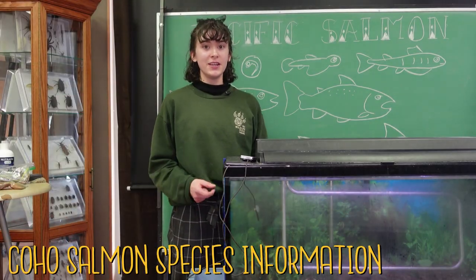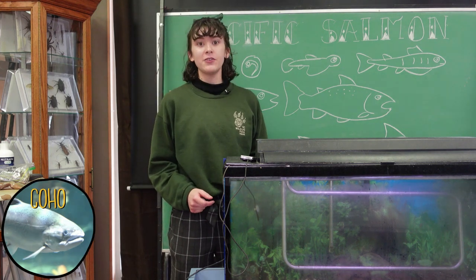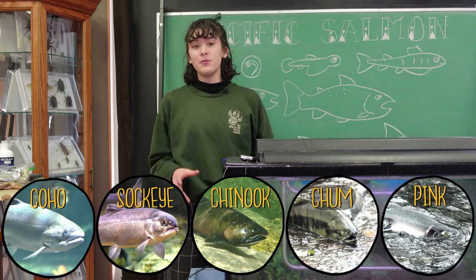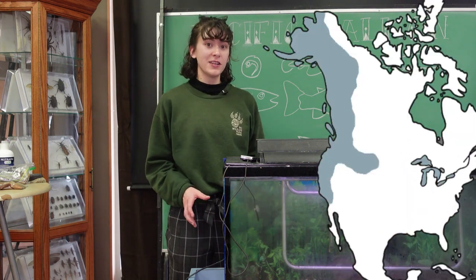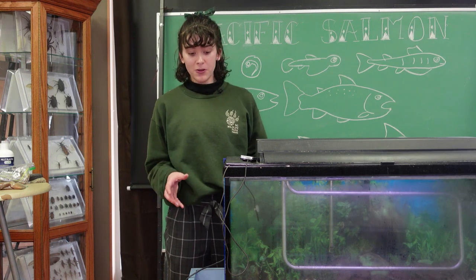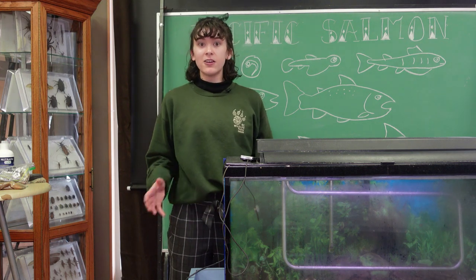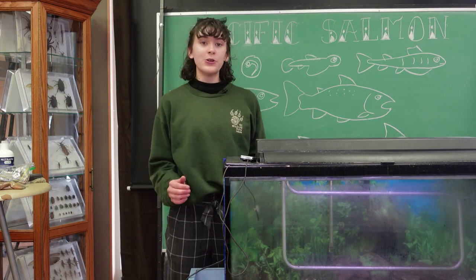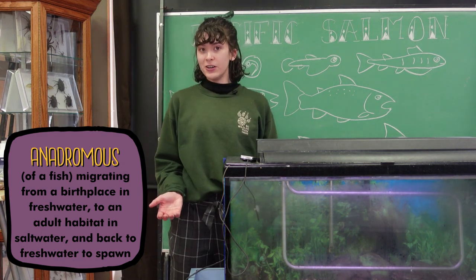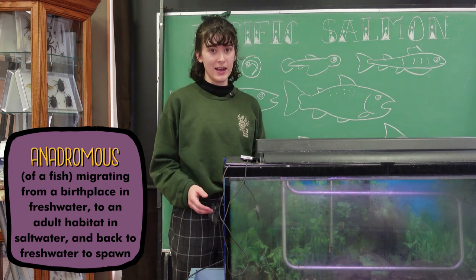Coho salmon are one of five species of Pacific salmon, the others being sockeye, chinook, chum, and pink. They can be found in most BC coastal streams and all along the Pacific coast from Alaska down to California. In BC there are more distinct populations of coho than any of the other Pacific salmon species. Like all Pacific salmon, coho are an anadromous species, which means they're born in fresh water, move to salt water for their adult lives, and then return to fresh water to spawn at the end of their lives.